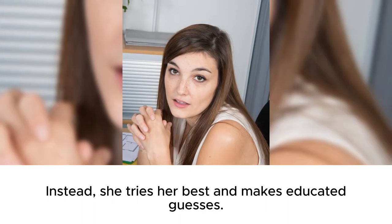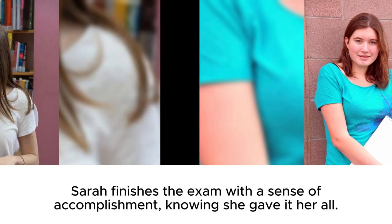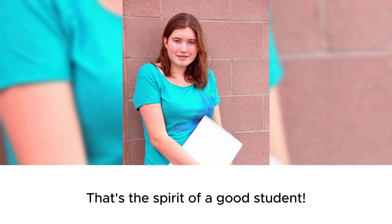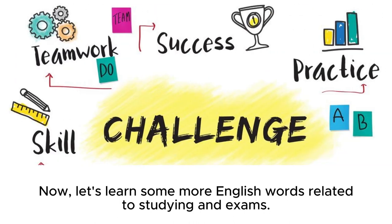When she's unsure, she doesn't give up. Instead, she tries her best and makes educated guesses. Sarah finishes the exam with a sense of accomplishment, knowing she gave it her all. That's the spirit of a good student. Even when faced with challenges, Sarah stays calm, focuses, and does her best.